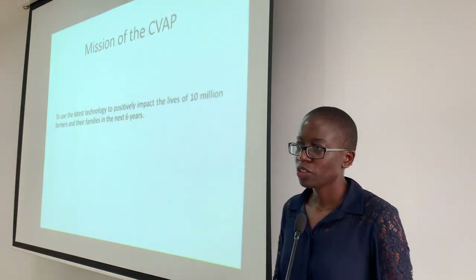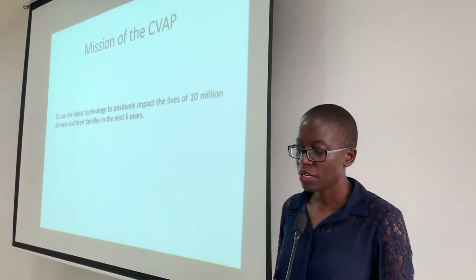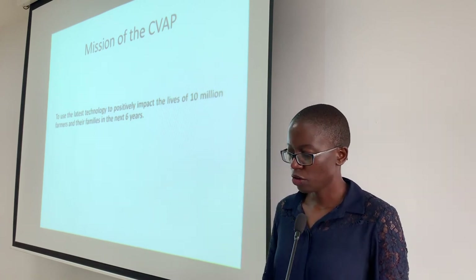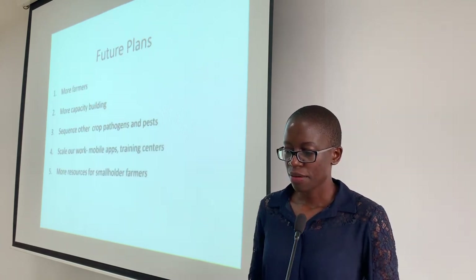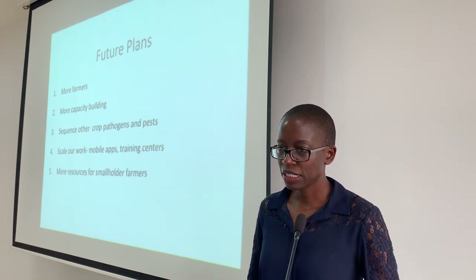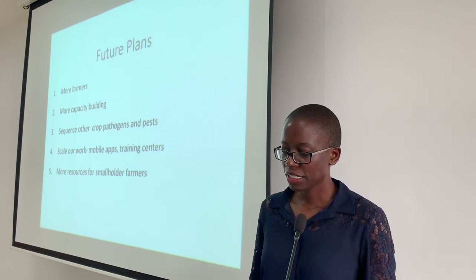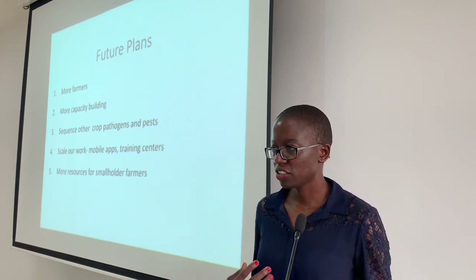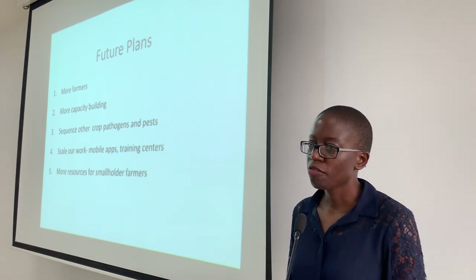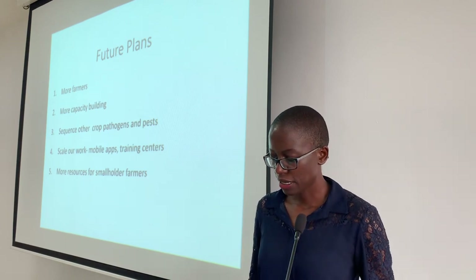Our mission is to use the latest technology to positively impact the lives of 10 million farmers and their families in the next six years. We plan on doing this by visiting more farmers, building more capacity, sequencing other pathogens in different crops, and scaling up our work by having training centers and using mobile apps. We also hope to have more resources for farmers, like clean planting material, so that they can get better yields.